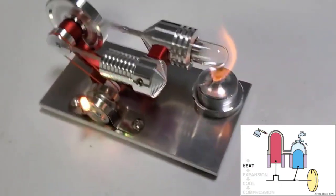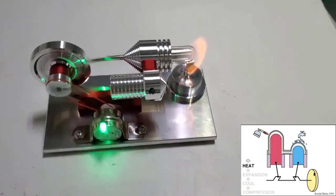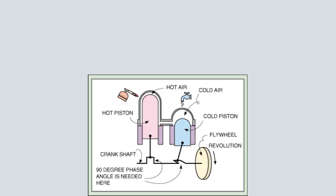The thermodynamic cycle begins at the top dead center of the hot piston. At this point, the hot piston is at the top of its cylinder and the cold piston is at the bottom. As the engine rotates through the first 90 degrees, the hot piston moves down while the cold piston moves up, transferring the working gas from the cold to the hot chamber, increasing the pressure.